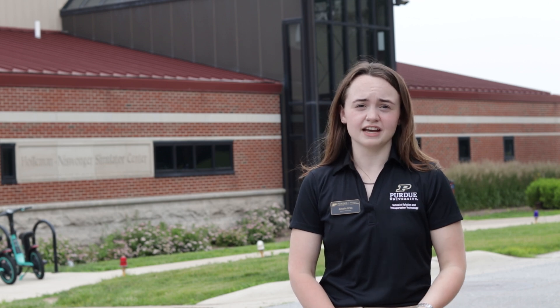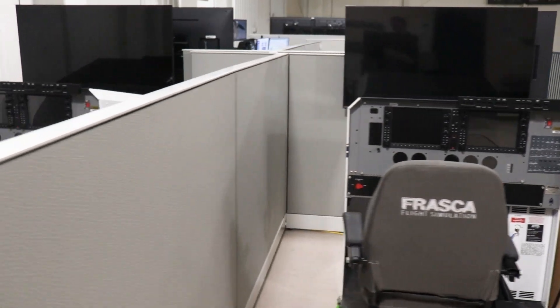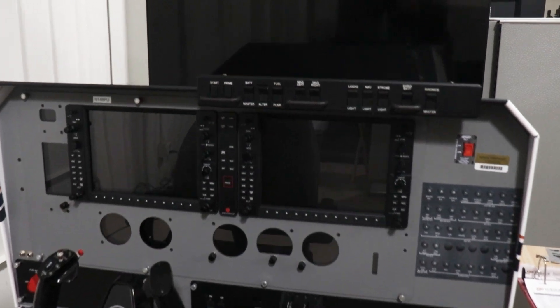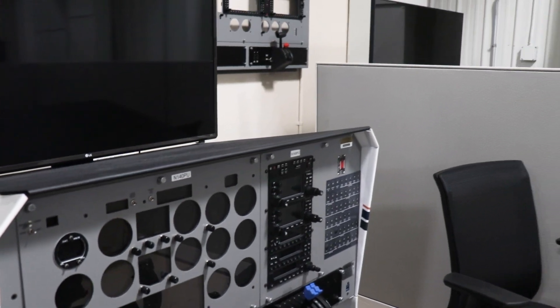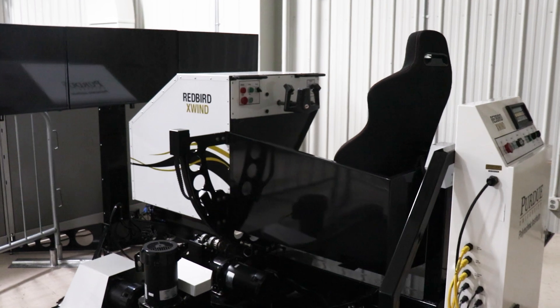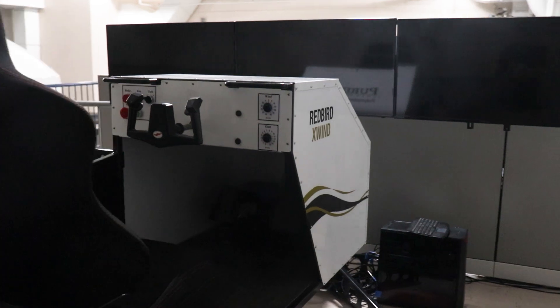Looking at the simulator building, we have five Piper Archer simulators — advanced aviation training devices great for practicing procedures and emergencies. You can get your instrument currency on these, saving time and money that would otherwise be spent in the aircraft. We have one Piper Seminole advanced aviation training device used to practice single-engine operations and instrument operations in a steam gauge aircraft. We also have one Redbird crosswind trainer for students who need extra practice with crosswind landings.